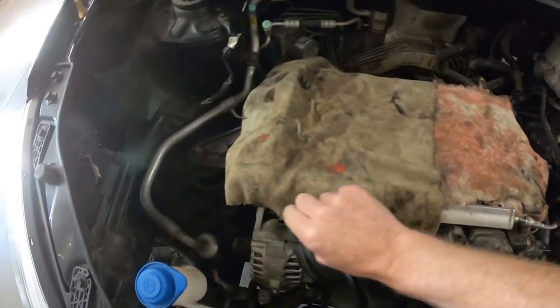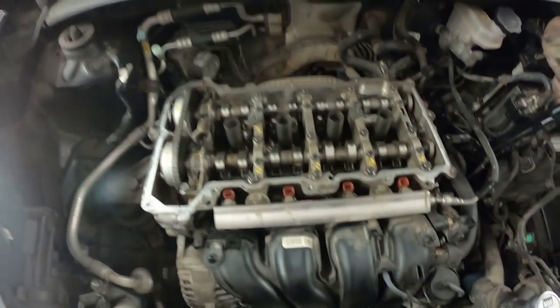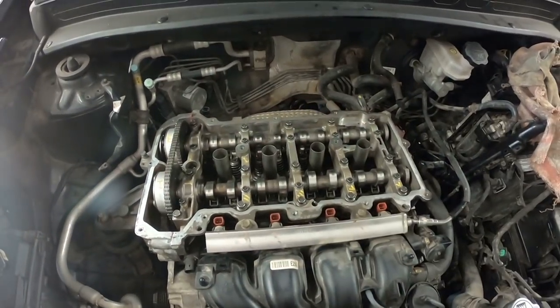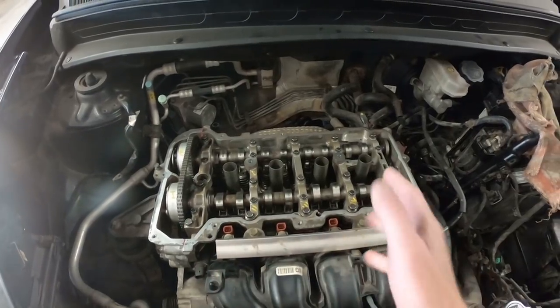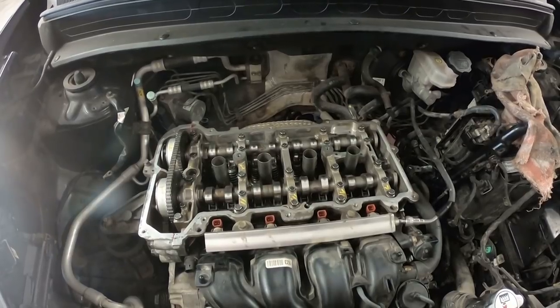So we replaced all the valves, we've got a new chain and new tensioner, and Tim has been working away at this on his spare time. We've got the head back on. Right now we just need the valve cover to go on, new spark plugs to put in, and all the electrical connections buttoned up.